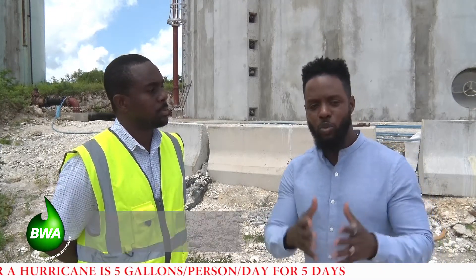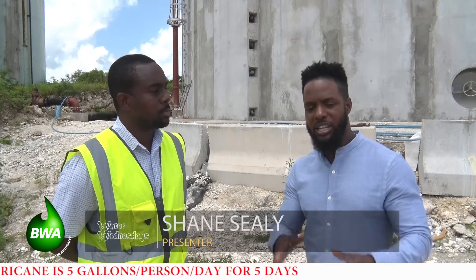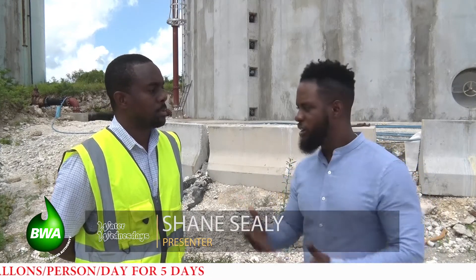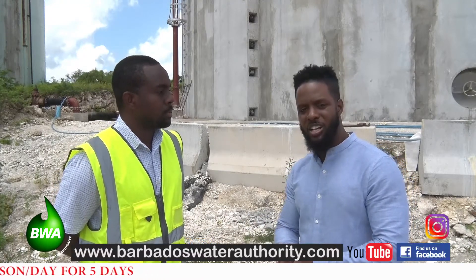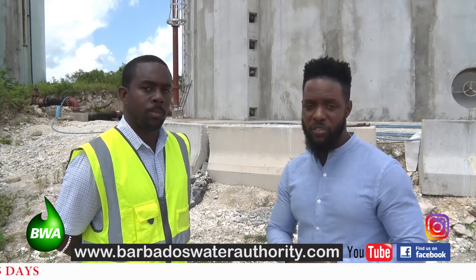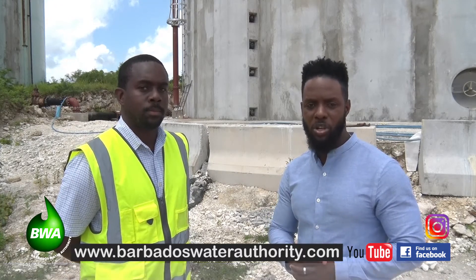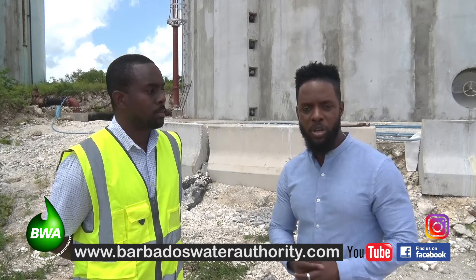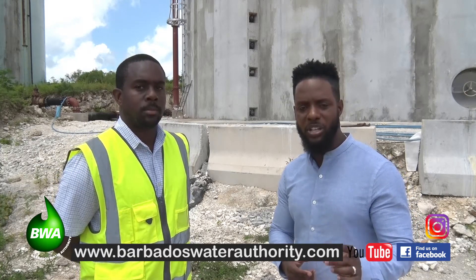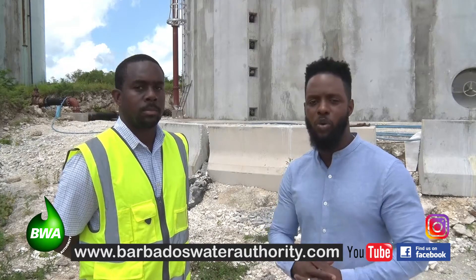We are all praying for fewer water outages right across the island, especially in the areas which these reservoirs serve. Jamal, thank you again for sharing with us on this edition of Water Wednesdays. To view this or our previous episodes, visit our website at www.BarbadosWaterAuthority.com, go to our Instagram and Facebook pages for additional information and updates, or just type Water Wednesdays in YouTube — you can definitely find us there.